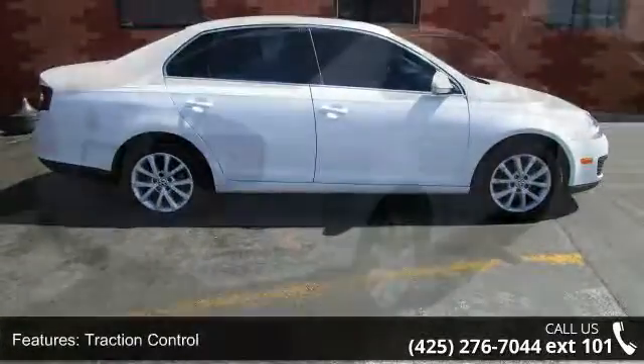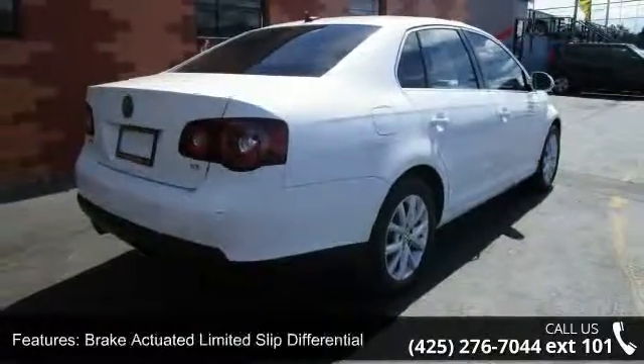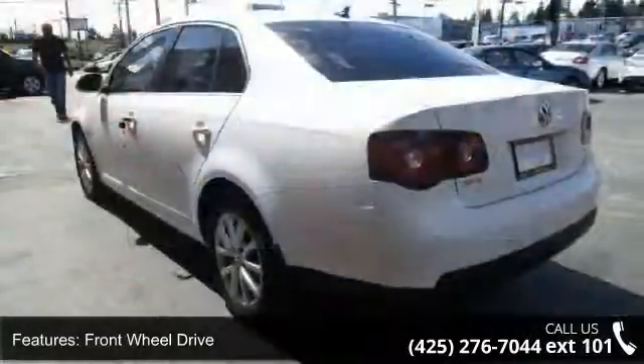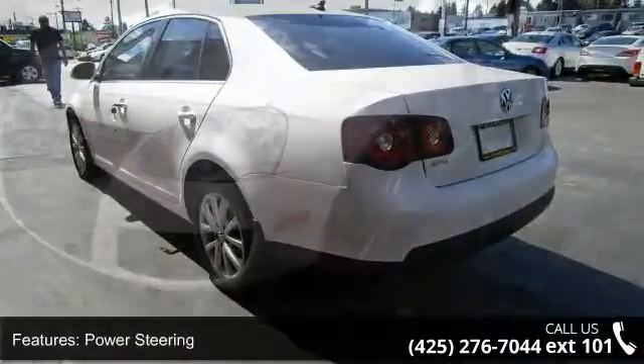Some of the top features included with this vehicle are Traction Control, Brake Actuated Limited Slip Differential, Front Wheel Drive, Power Steering, Aluminum Wheels, Premium Sound System, MP3 Player, Auxiliary Audio Input, Satellite Radio and Bluetooth Connection.